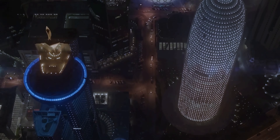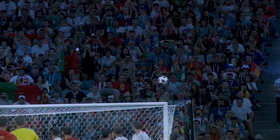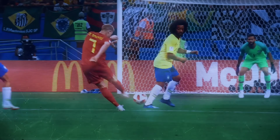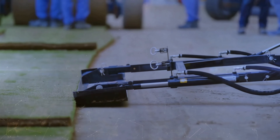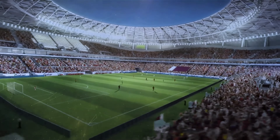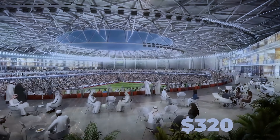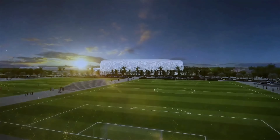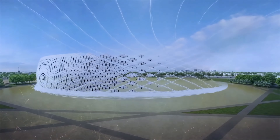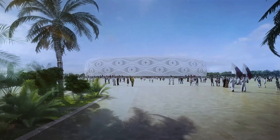Located in Al-Thumama, a district of Doha, the stadium is just 12 kilometers south of the city center. The glistening stadium is planned to be at the heart of the tournament, featuring eight games including a quarterfinal. Like other stadiums, it has a capacity of 40,000 people, planned to be reduced to 20,000 following the tournament. The $342 million stadium sits in a 50,000-square-meter public park, brimming with greenery not often seen in the arid country — a clear statement of Qatar's environmental ambitions.